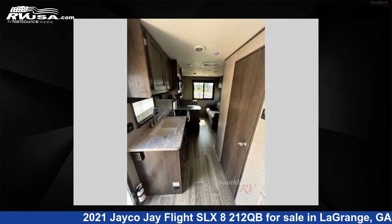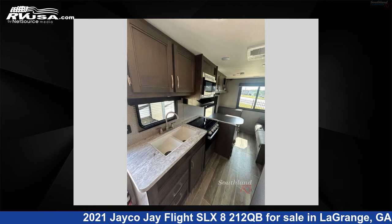The floor plan layout of this travel trailer features a front bedroom. For more information and pricing on this unit, and to see all units available for sale by Southland RV, visit rvusa.com.